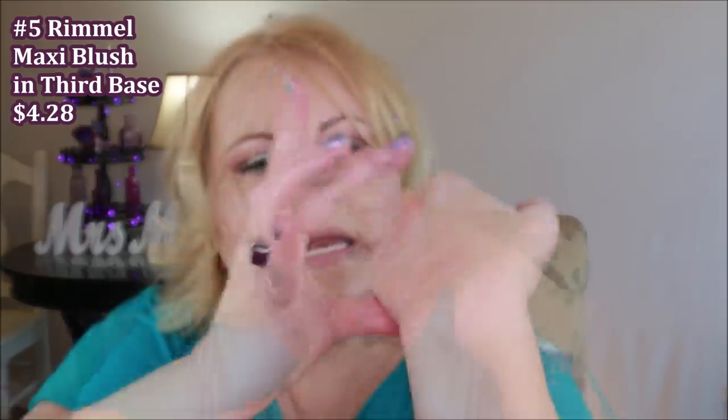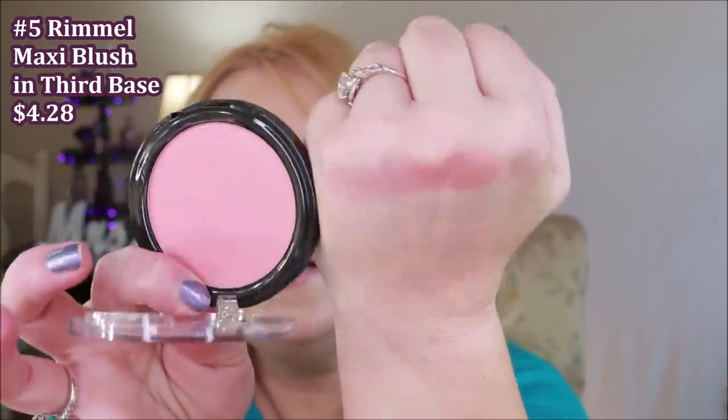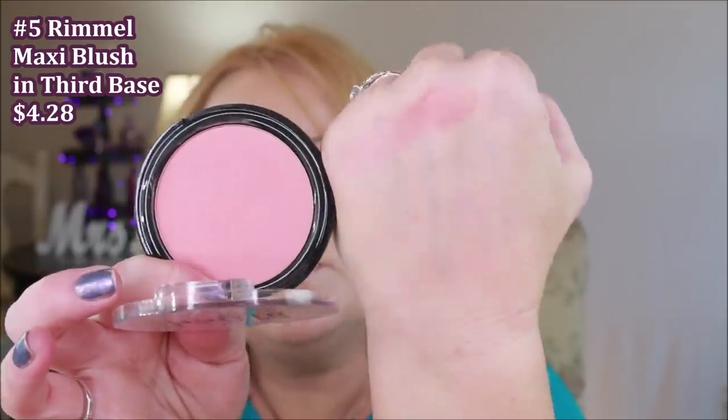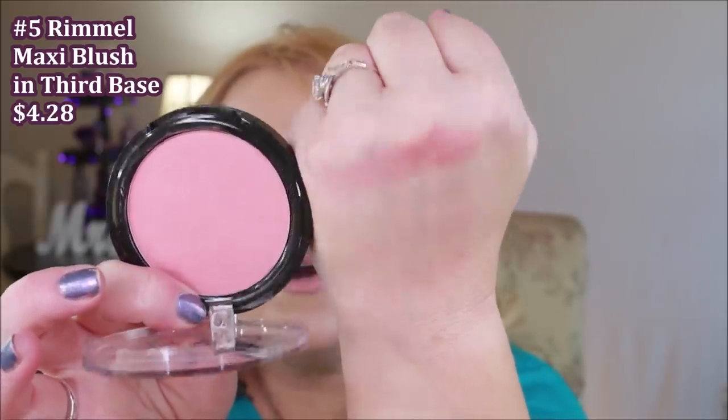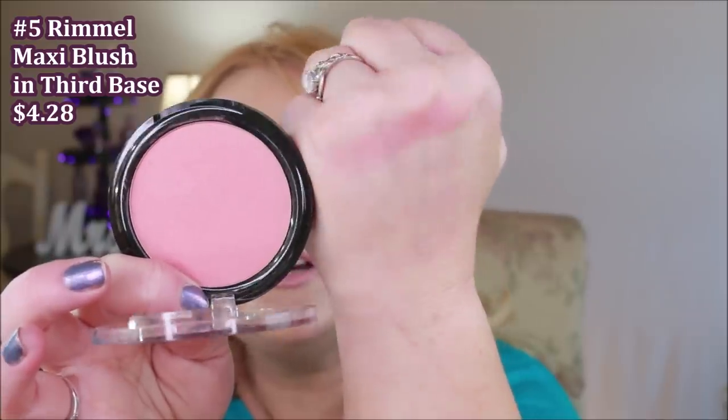This one is the Maxi Blush from Rimmel London. The shade is Third Base — it's kind of a peachy pink and it's quite pretty. It is very buildable, so if you keep building on it you'll get a really pretty color. This is definitely a matte blush with no sheen at all. When you stick your finger in there you get that creamy softness to the powder, and I've really enjoyed that one and can recommend it.